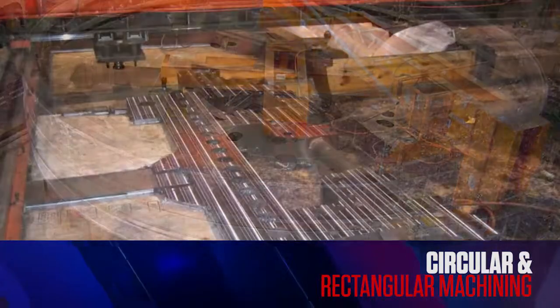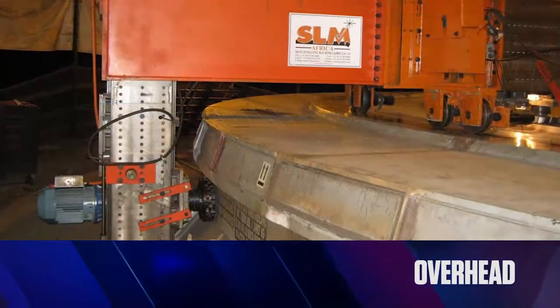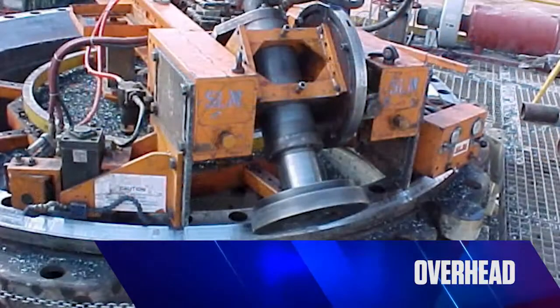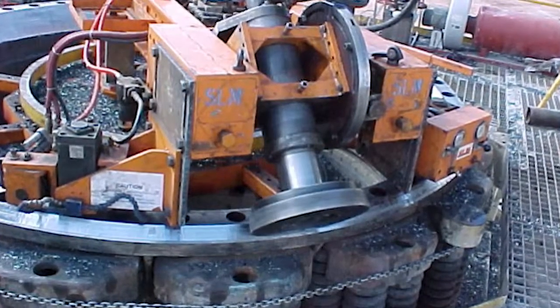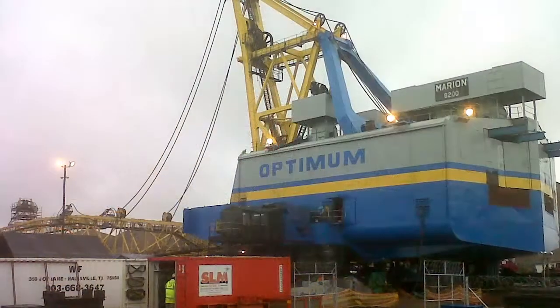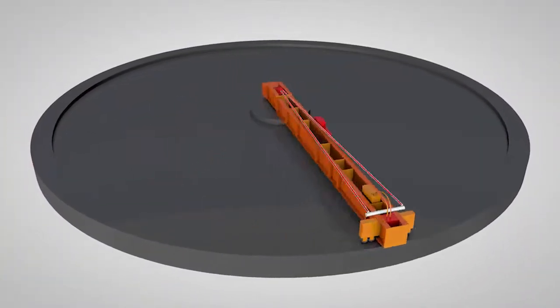Self-levelling machines can be used for both circular and rectangular machining in horizontal, vertical and overhead positions. These machines are ideally suited to the site machining of large circular structures typically found in mining, process plant, materials handling, marine and power generation industries.